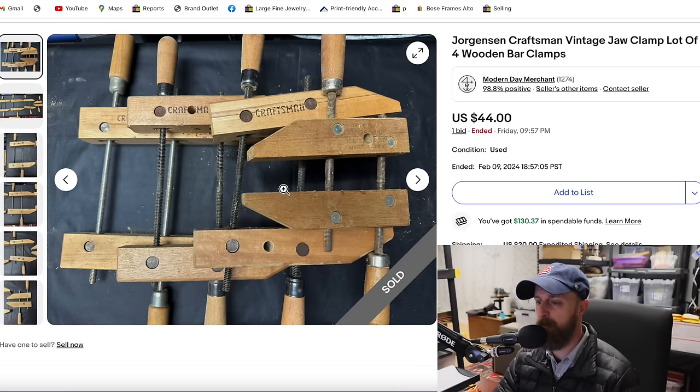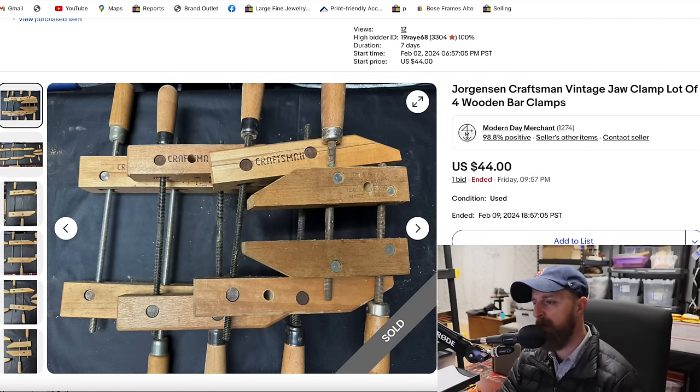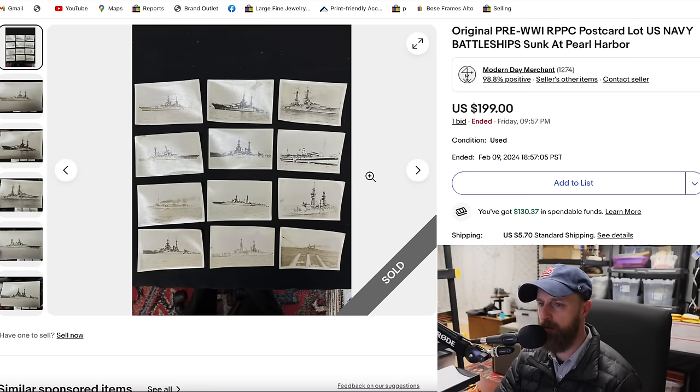These came from that same antique tool lot I bought at an auction a couple months back — a bunch of wooden clamps that you screw to clamp together, Craftsman and Jorgensen brands. I would have kept them if I had use for them myself, but I have enough clamps. I was hoping to get $60 or $70 but I guess there's just not much demand or lots available. I had them up as buy-it-now for a while with no takers, then put them on auction and they sold for $44.